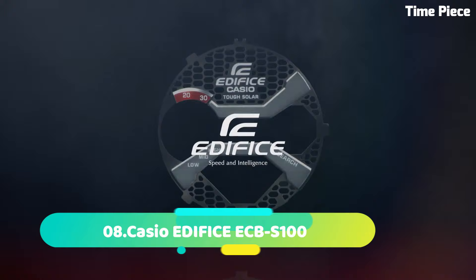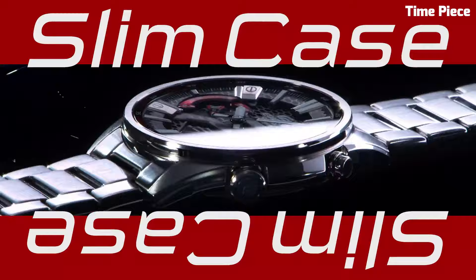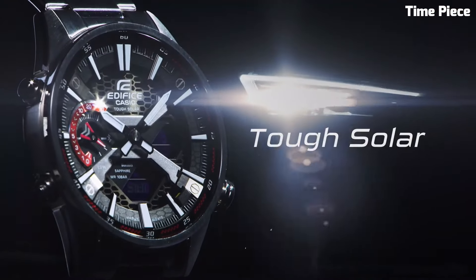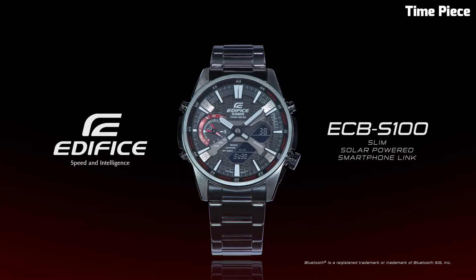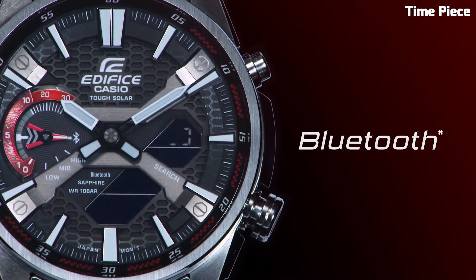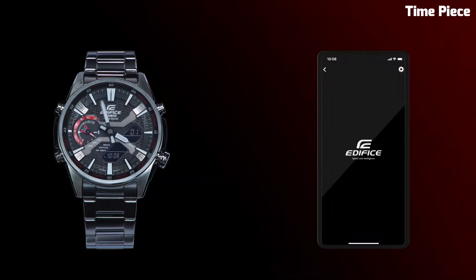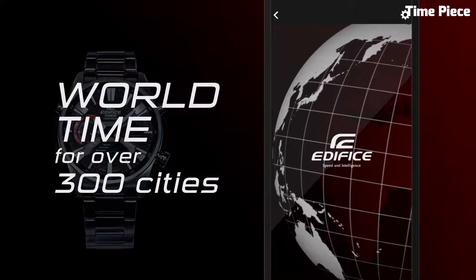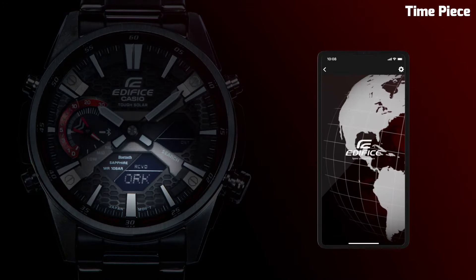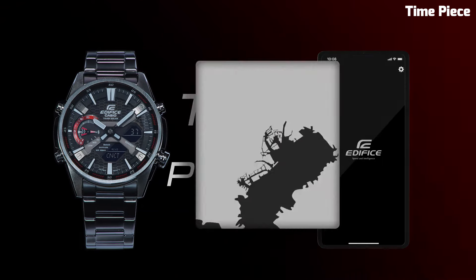Number 8. The Casio Edifice ECB-S100 is a fusion of style and technology. Its stainless steel case and bracelet offer a contemporary and sturdy look. Equipped with Bluetooth connectivity, the watch can sync with a smartphone for precise timekeeping and world-time adjustments. The black dial features a mix of analog and digital displays, including day and date functions. Solar-powered movement ensures sustainable operation, and 100-meter water resistance adds to its durability, embodying Casio Edifice's commitment to modern horology.